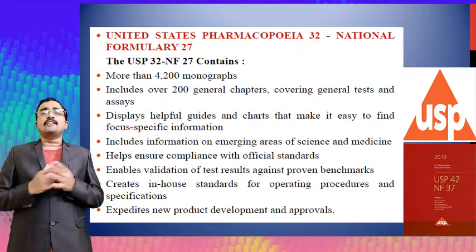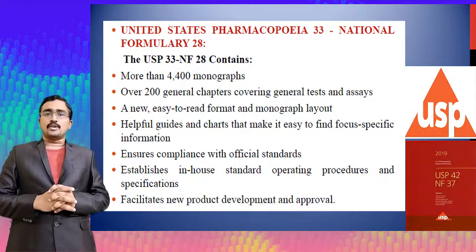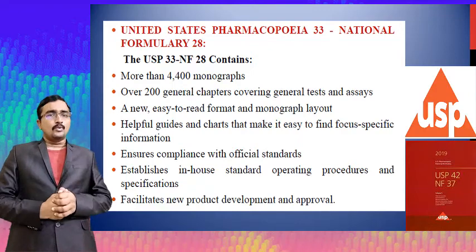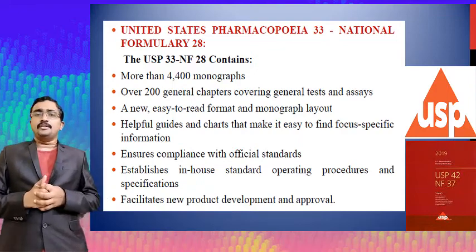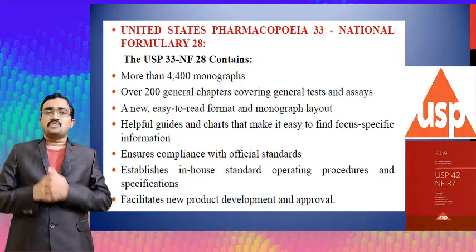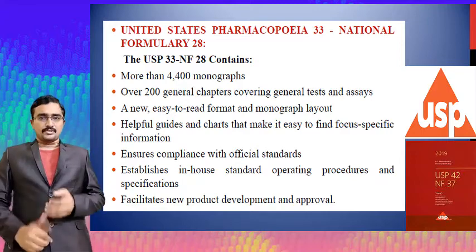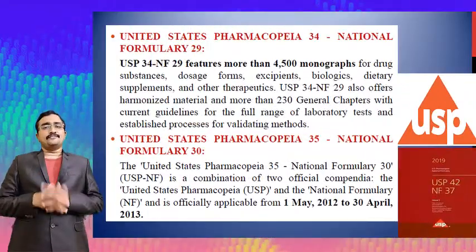USP 33 and NF 28 contains more than 4400 monographs and over 200 general chapters covering general tests and assays. It features a new easy-to-read format with improved monograph layouts, helpful guides and charts, ensures compliance with official standards, establishes in-house standard operating procedures and specifications, and facilitates new product development and approval processes.